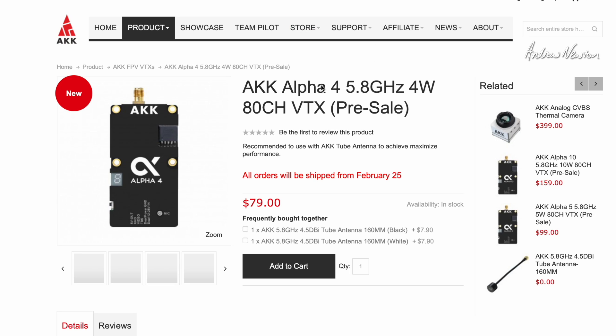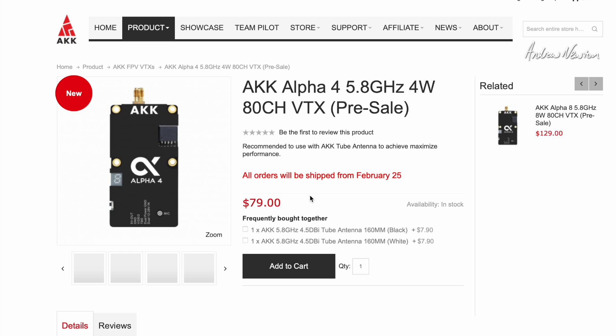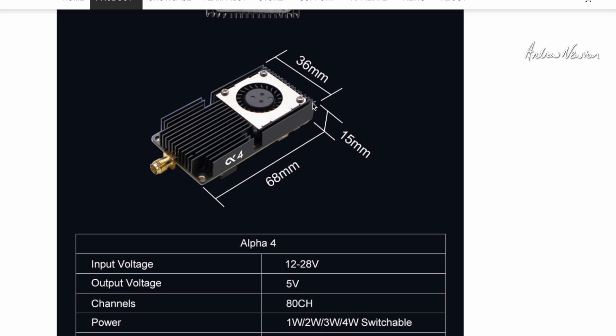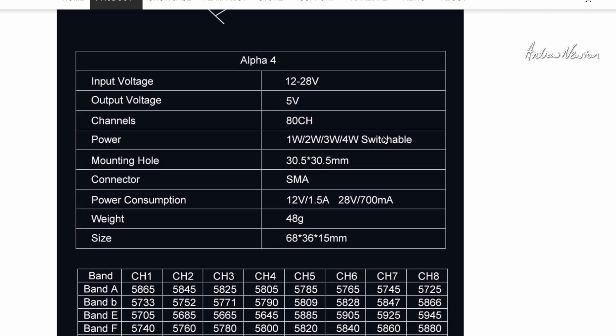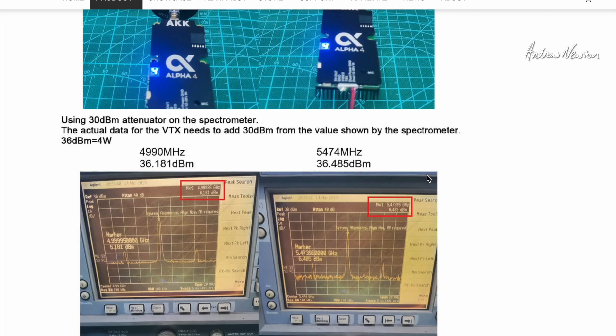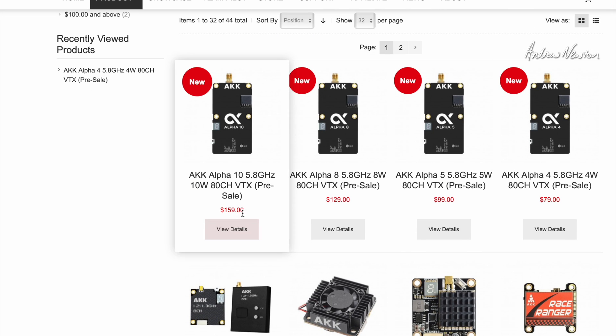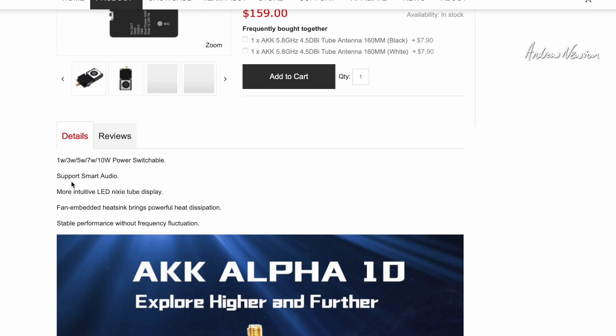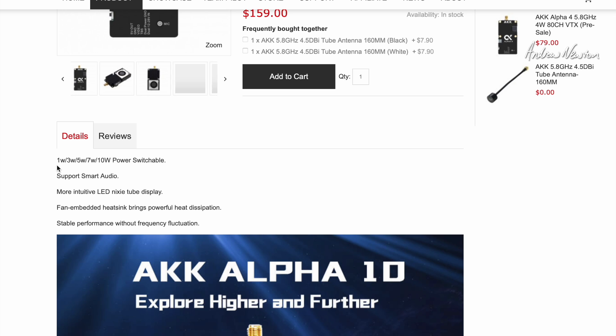We're on the AKK website here. This is the Alpha 4 — the four watt, 80 channel video transmitter. It's pre-sale and will be shipped on February 25th. It's $79 for the four watt, with switchable power of one, two, three, and four watts. It supports smart audio, has a built-in microphone and fan. The dimensions are 68mm long, 15mm high, 36mm wide, weighing 48 grams. Here are the power measurements showing they actually deliver what they claim. The other models are: $159 for the 10W, $129 for the 8W, $99 for the 5W, and the 10W offers one, three, five, seven, and ten watt options.